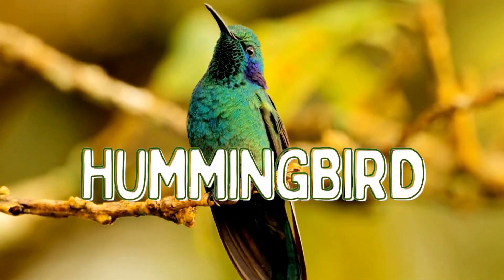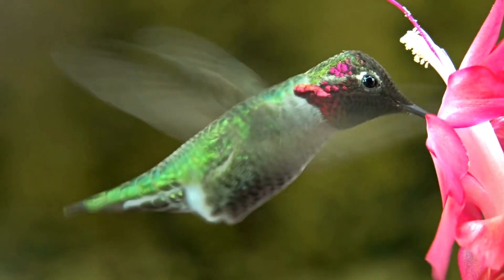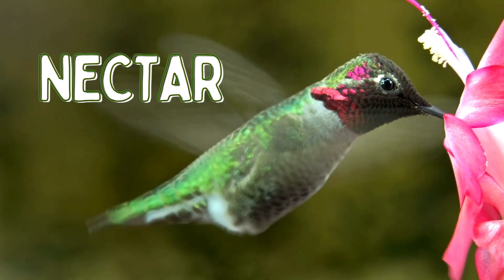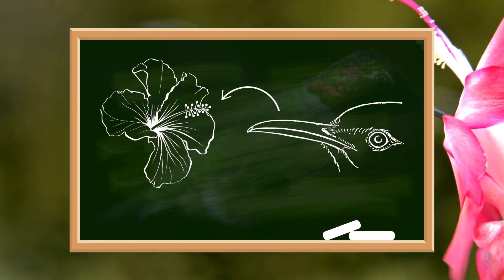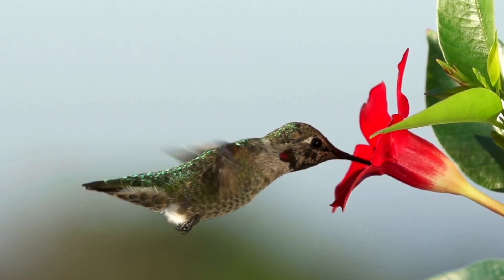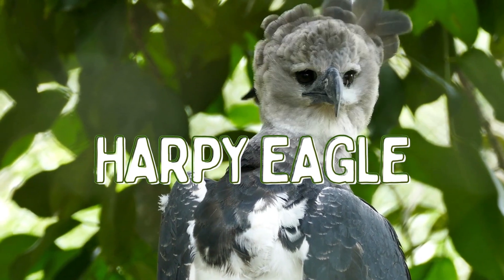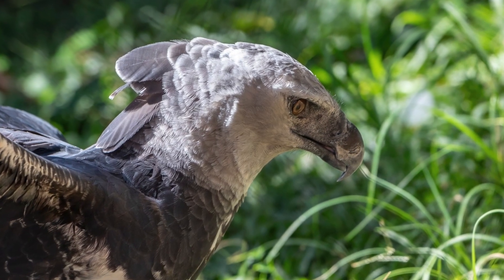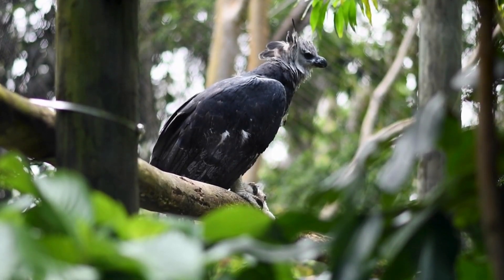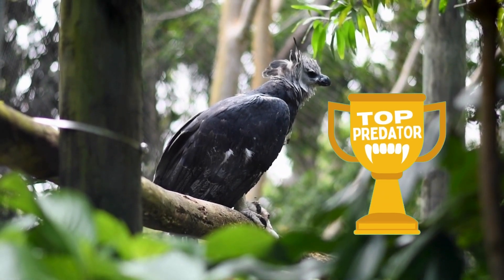Next up is the hummingbird. Hummingbirds have long, thin beaks that are perfect for sipping nectar from flowers. Their beaks are specially adapted to reach deep into the flowers, allowing them to access the sweet nectar that other animals can't. And finally, we have the harpy eagle. Harpy eagles have powerful hooked beaks that they use to catch and eat their prey, like monkeys and sloths. Their beaks are strong enough to tear through animal hide, making them one of the top predators in the rainforest.